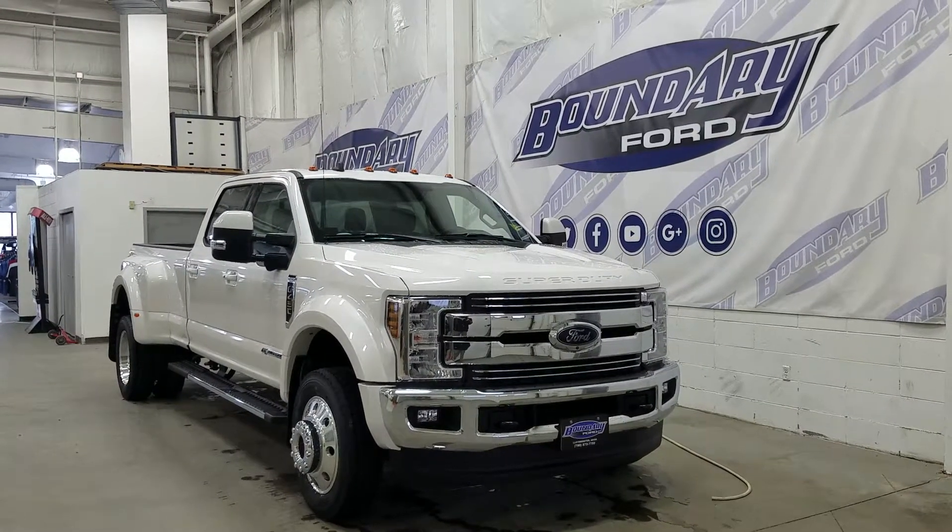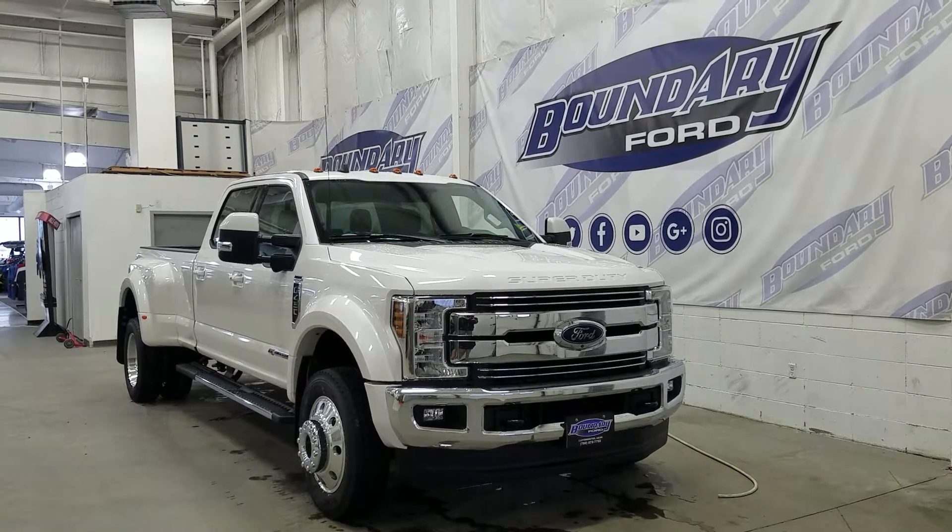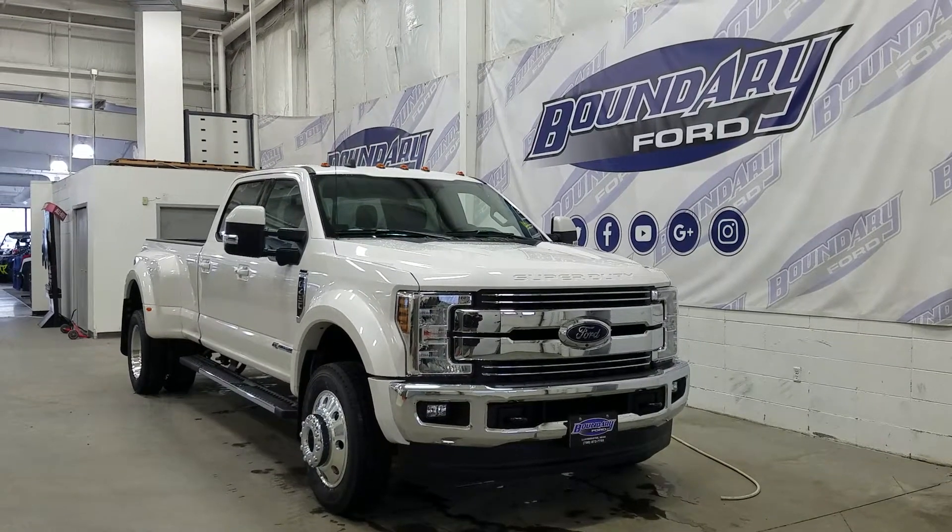At the front we have our halogen high and low beam headlamps as well as our daytime running lights, with a pair of fog lamps and two tow hooks. Over at the side we have our 19 inch aluminum wheels.